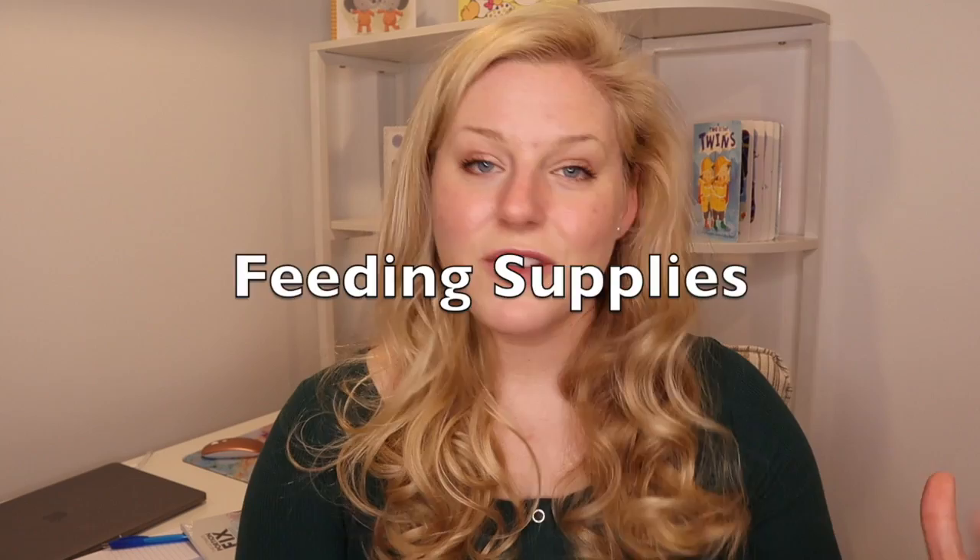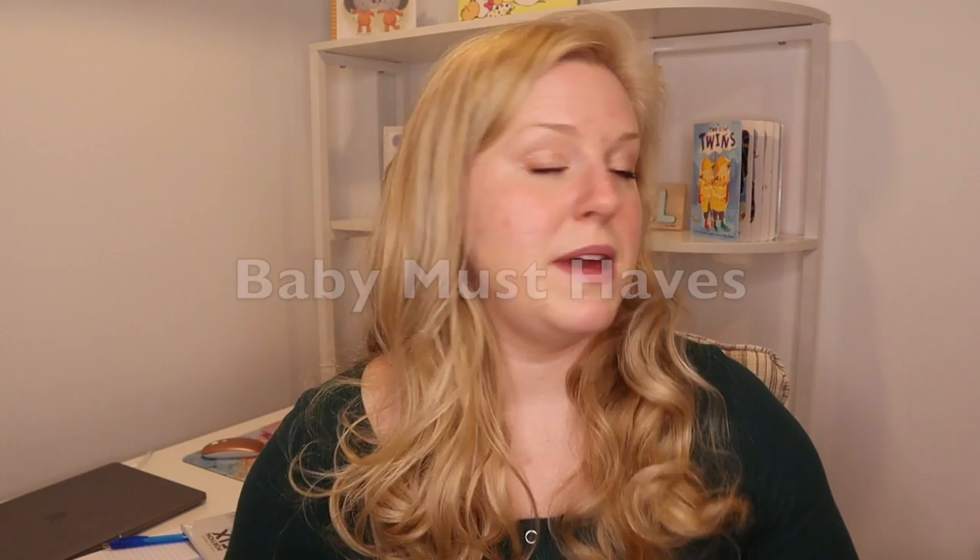I'll break the video into three different categories: first, twin-specific items; then feeding supplies — which includes nursing, pumping, and formula feeding, because I did it all. I tandem breastfed, single nursed, pumped, and formula fed my babies. The last category is generic baby must-haves, and I'll tell you which items I recommend getting two of versus only one.